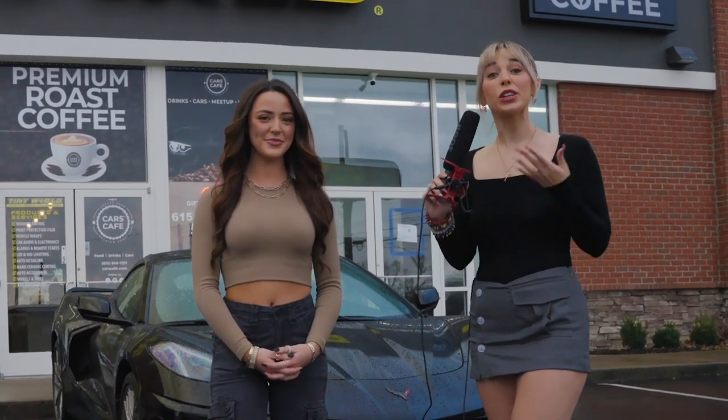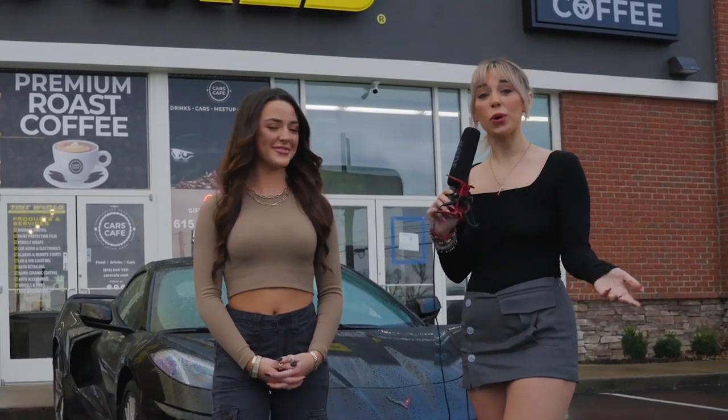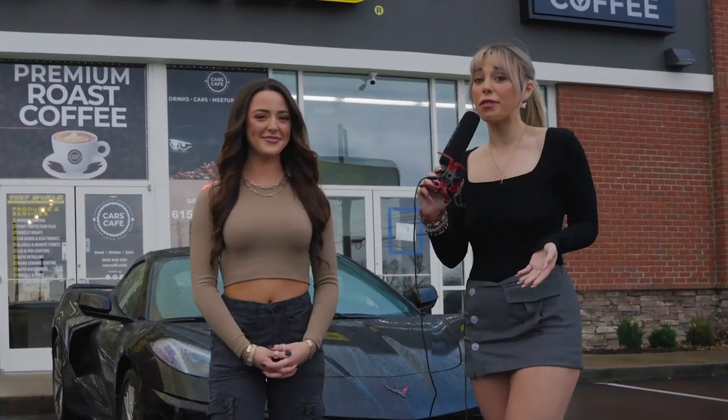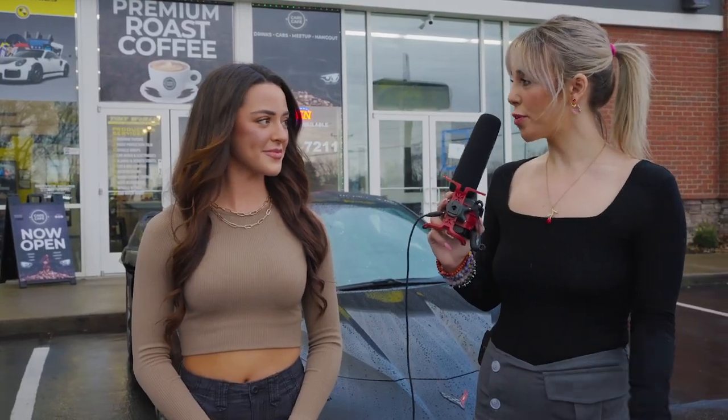Hey guys, what's up! Today we are in Goodlettsville, Tennessee at the Tint World and I am here with Timber. Today we will be tinting her new Corvette. Can you give me some of the specs about your Corvette?